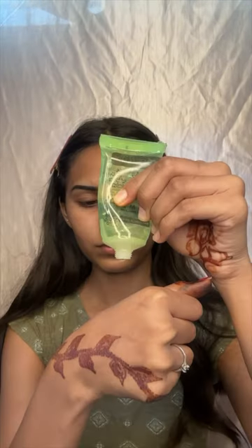Hi guys, today I'm going to do my makeup using this makeup combo which I got from Mishwa. Starting with the primer, its consistency was very watery, so no primer was done.